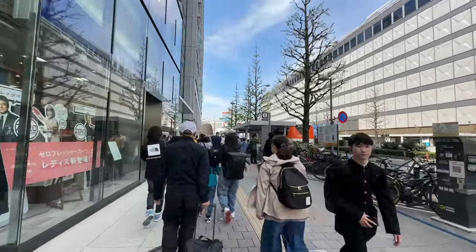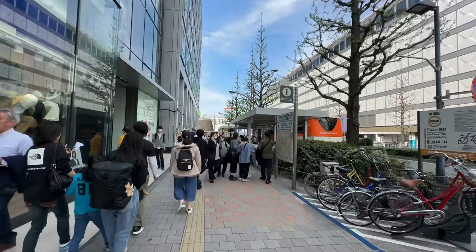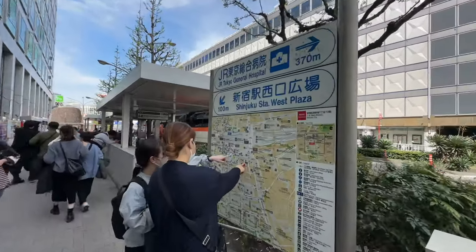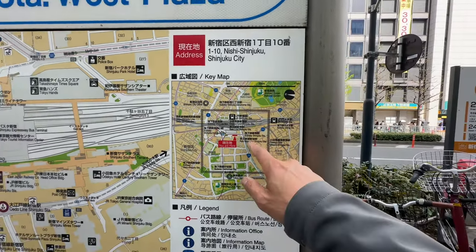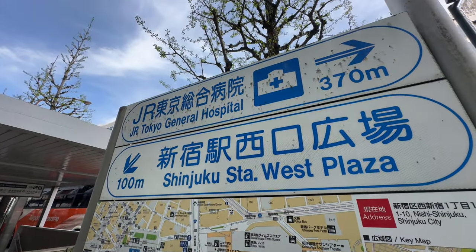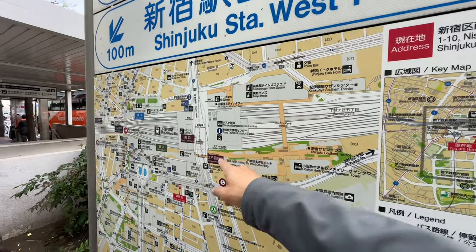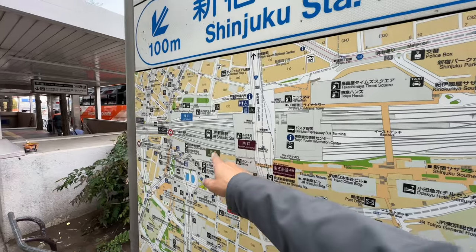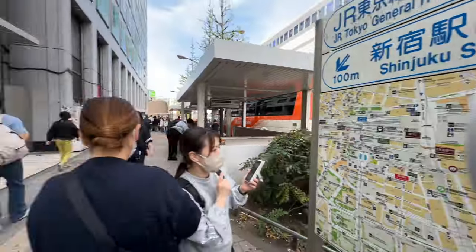I'm going to cross over to the other side as soon as we can — there's a crossing over there. We're going to move over next. In about five minutes we'll be at Omoide Yokocho. There are maps everywhere and it's in Japanese as well as English, so it's pretty easy to get around. We're here near the Keio concourse and we're going to be going underneath the tracks towards Kabukicho.